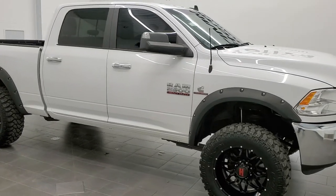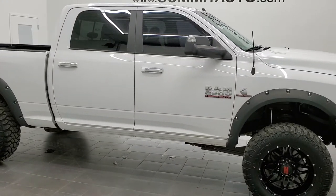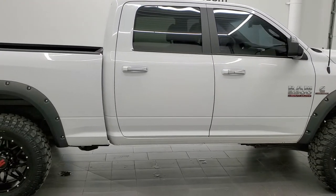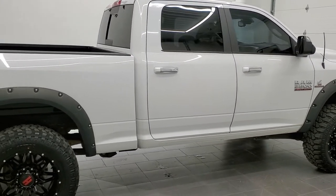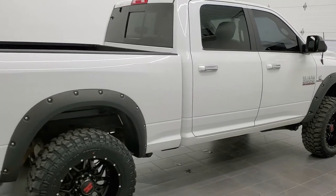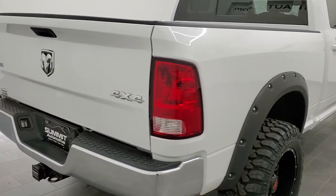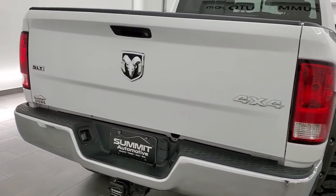This is stock number 11066. We are here at Summit Automotive in Fond du Lac, Wisconsin, your new and used heavy-duty truck headquarters. Today we are checking out this super clean 2016 Ram 2500 Crew Cab Short Box SLT Package.